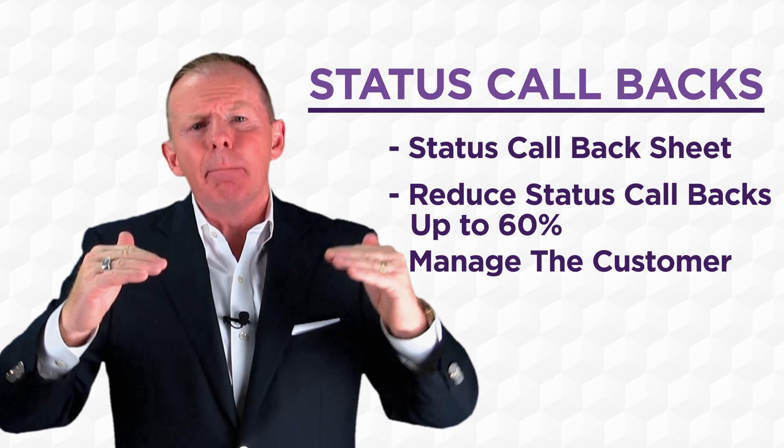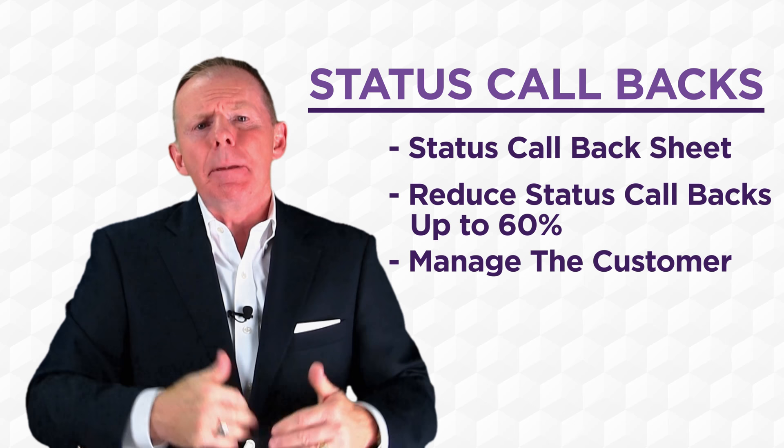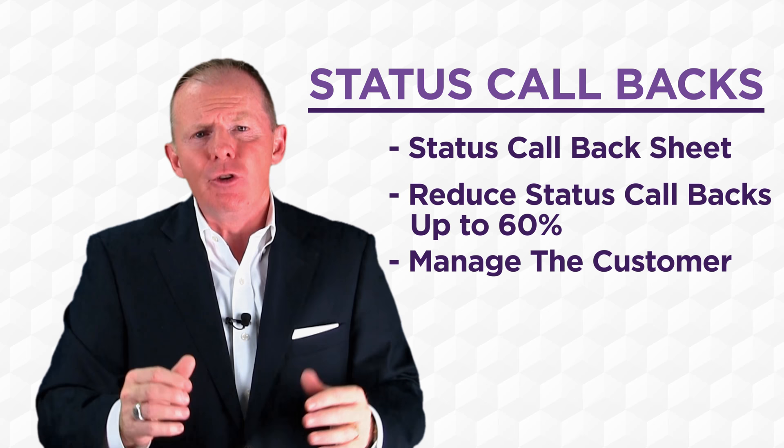We're not looking for a two or three minute call. We want the service advisor to take more time to build value into the work that needs to be done on the vehicle and explain to the customer why the investment we're asking them to make is going to be beneficial in the long term.